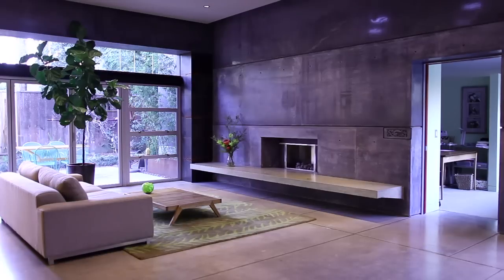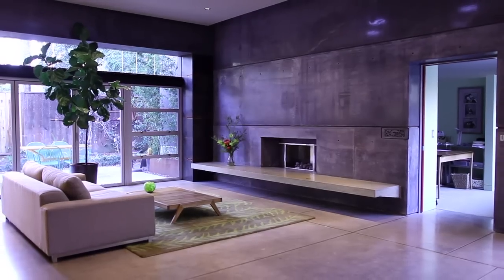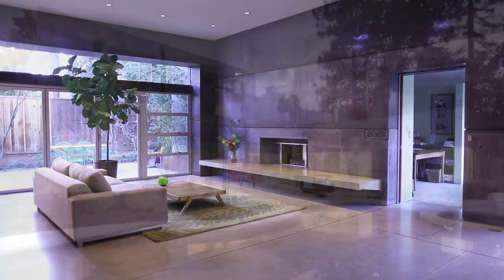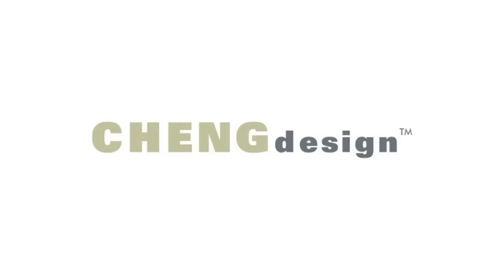From countertops to floors, fireplaces, walls — you can see that anything's possible with concrete. You can start small and dream big. I'm Futong Cheng of Cheng Design. Thank you so much for watching.